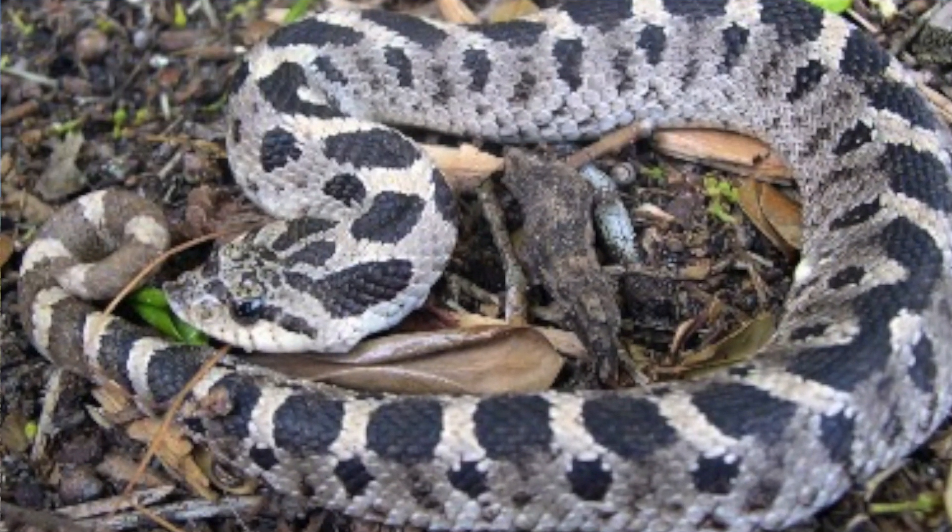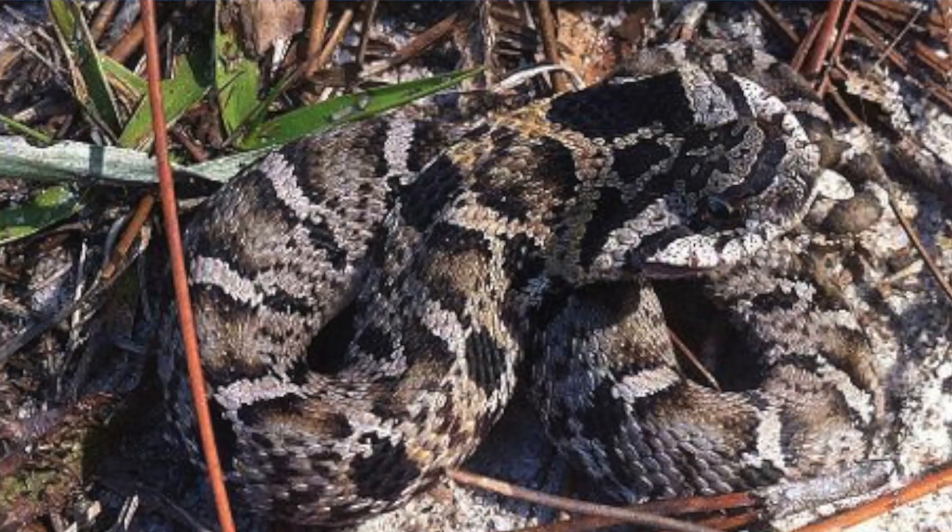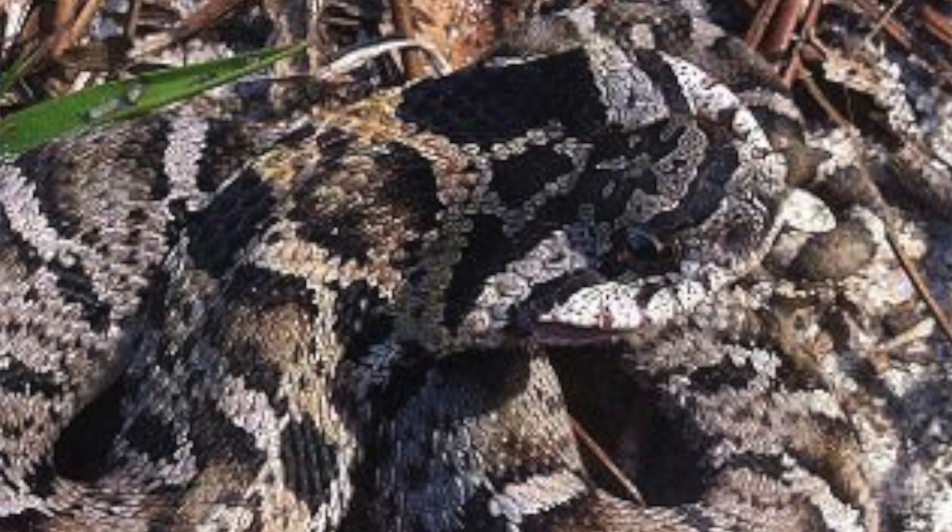Florida is home to two species of hognose snakes: the southern hognose snake, Heterodon cymus, and the eastern hognose snake, Heterodon platyrinus. These two snakes are found in the same habitat — upland sandhill habitat such as this — and sometimes they can be found together, and sometimes separately. They are definitely declining in Florida, being that they're very fossorial; they like to be underground burrowing most of the time.